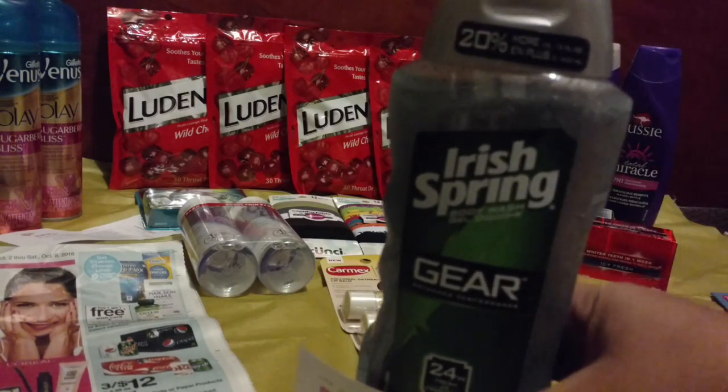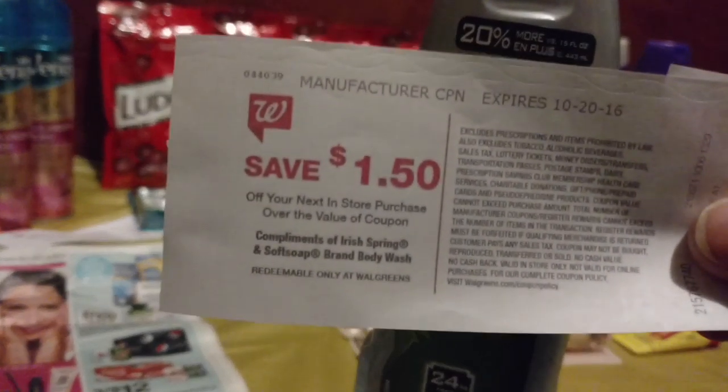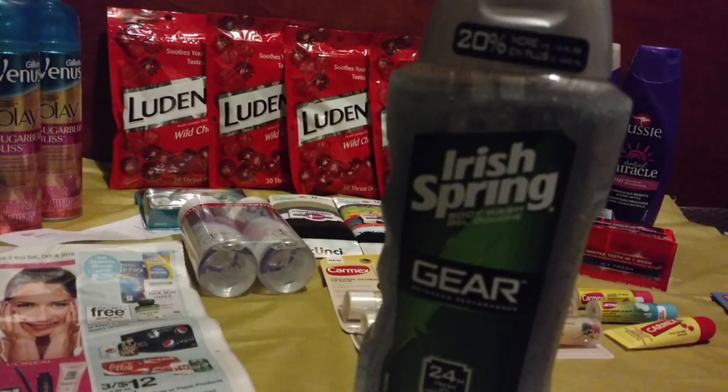The Irish Spring Body Wash is on sale for $3.49. You get a $1.50 register reward when you buy one, and there was a $1 off one in the regional Smart Source from 9/18.